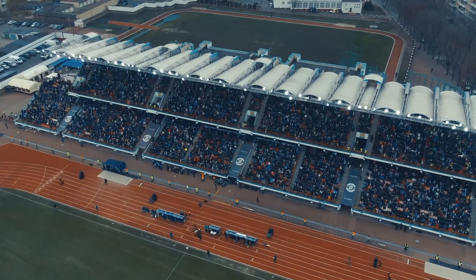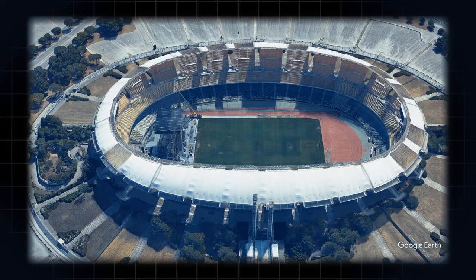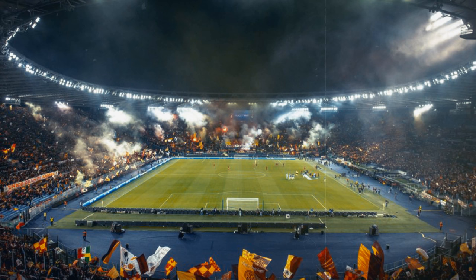The easy answer is obvious: there's a track around the pitch. Sure, that's pretty common. In fact, you'll see that design in practically every country, no matter the continent. Italy has a lot of stadiums with this design though.